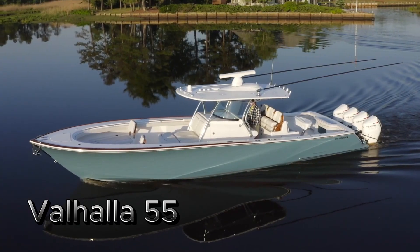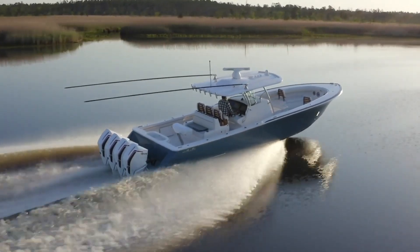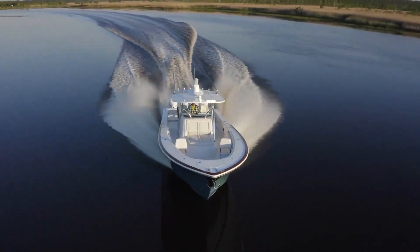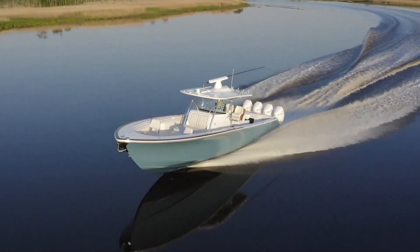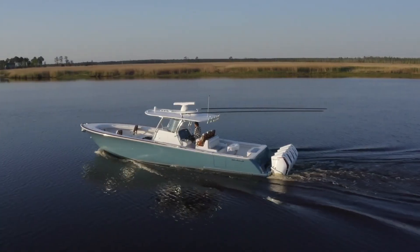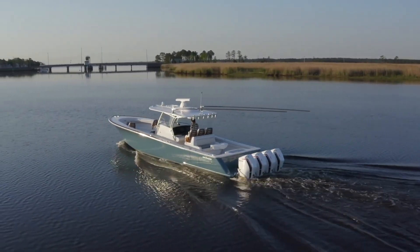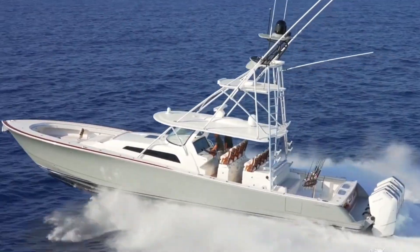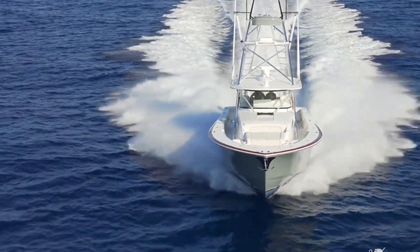The Valhalla 55 is a high-performance boat that combines sleek design with cutting-edge technology to deliver an exhilarating experience on the water. Built by Viking Yachts, the Valhalla 55 is part of their prestigious Valhalla Boatworks series, known for blending power, luxury, and innovation.